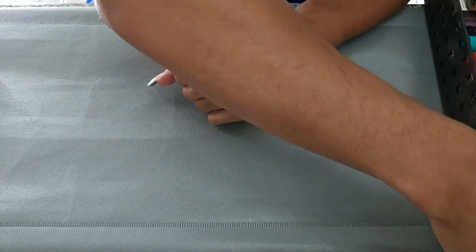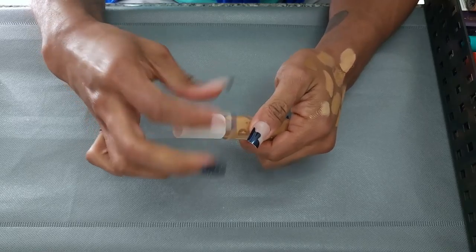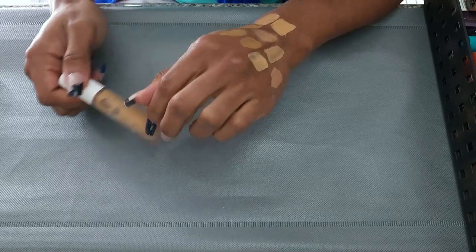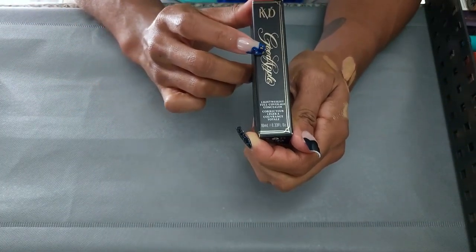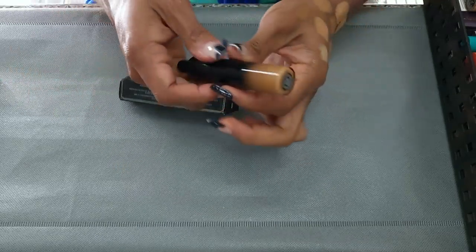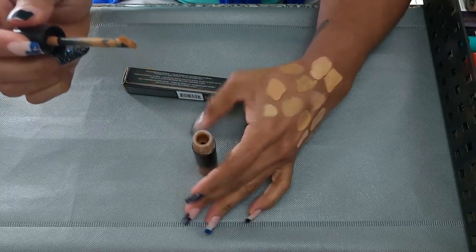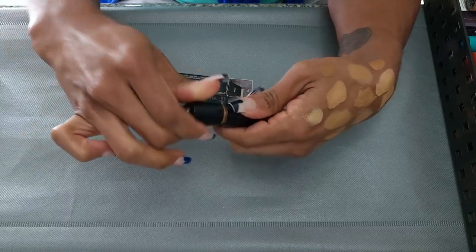This is the Fenty Beauty Instant Retouch Concealer in 350. I don't remember exactly how I felt about this, but I've used quite a bit of it, so I'm going to keep this one. Next is the KVD Vegan Beauty Good Apple Lightweight Full Coverage Concealer in Tan 73. This one's a little dark and also kind of olive. I had trouble finding a shade that worked for me, but I like this one for everyday just to conceal a little bit, so I'm going to keep it.